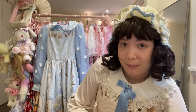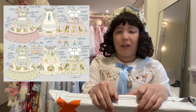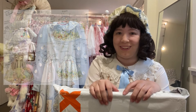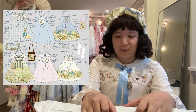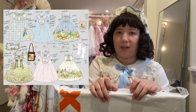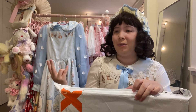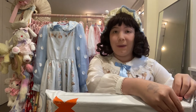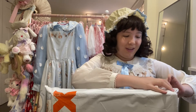Let's unbox some Peter Rabbit Lolita items. This is from an indie brand — I believe it's called Midsummer Fairy — and I bought nearly everything from that collection. I ordered back in January, so this is going to be in two parts. This is the first part; the second part should be arriving more in August. The second one has the JSK and I think the blouse. This first box is mostly accessories, bags, and the skirt.